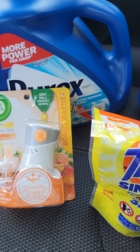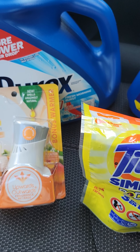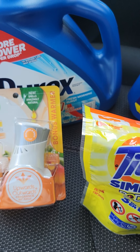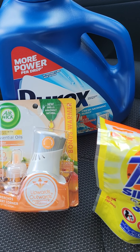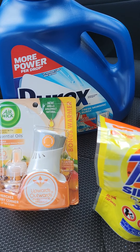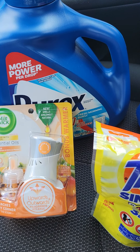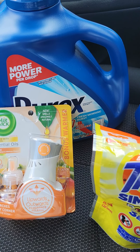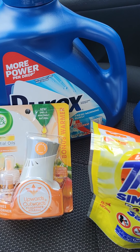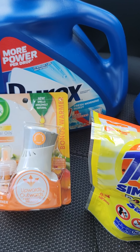For all of these items, I had a subtotal of $10.50. If you download the Family Dollar app, clip your digital coupons for these items, plus make sure you clip your $5 off of $25 — that is only good for today. You guys can come out paying $10.50 plus tax.